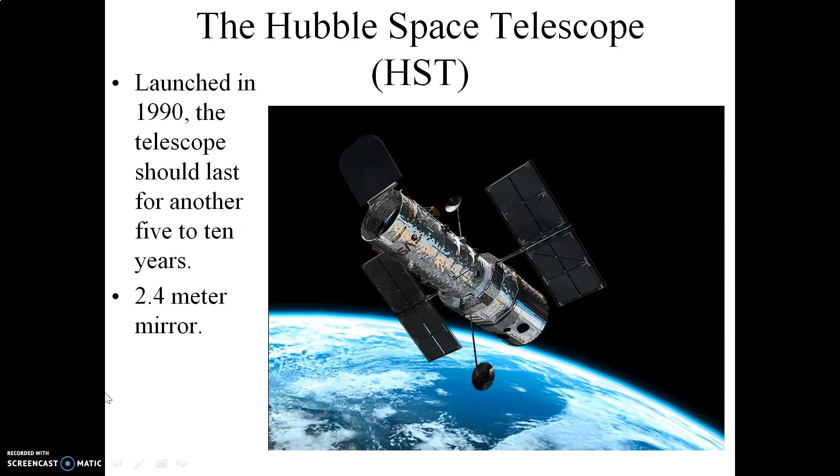The Hubble Space Telescope is still in use now, 30 years after its launch. However, we will no longer be able to use the telescope pretty soon as its various instruments begin to fail. There are currently no plans to refurbish the telescope. At that point, it will basically be retired.